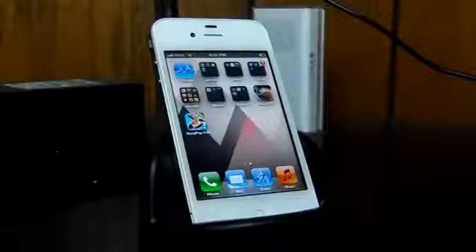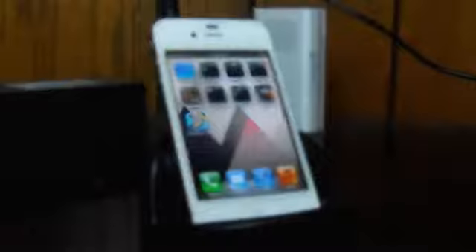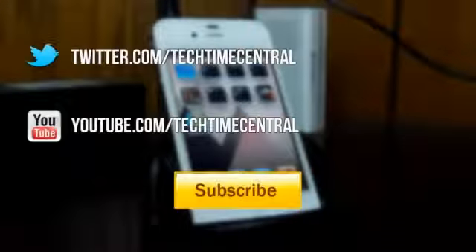So that about wraps up the best music apps video. If you want to see more videos, go ahead and check out my channel by searching TechTimeCentral, or by clicking the link on the screen, or down in the box below. You can follow me on Twitter at TechTimeCentral for things like mini giveaways and other news. Don't forget to like this video, comment on what you think, and subscribe, and I'll hopefully see you guys at my channel.